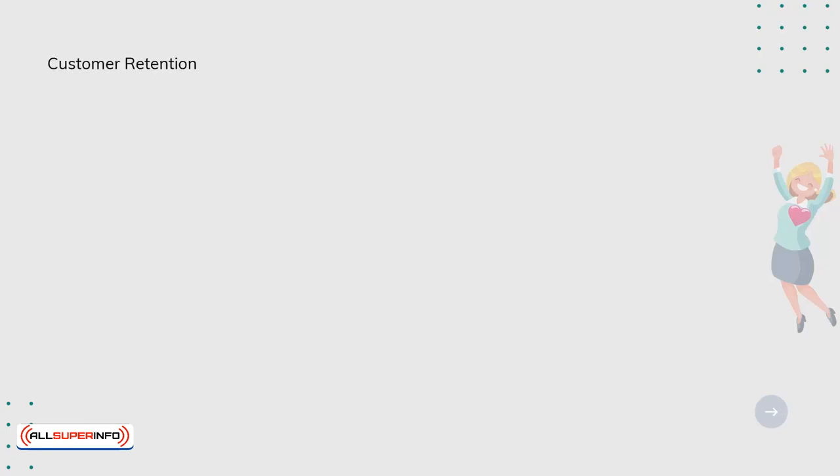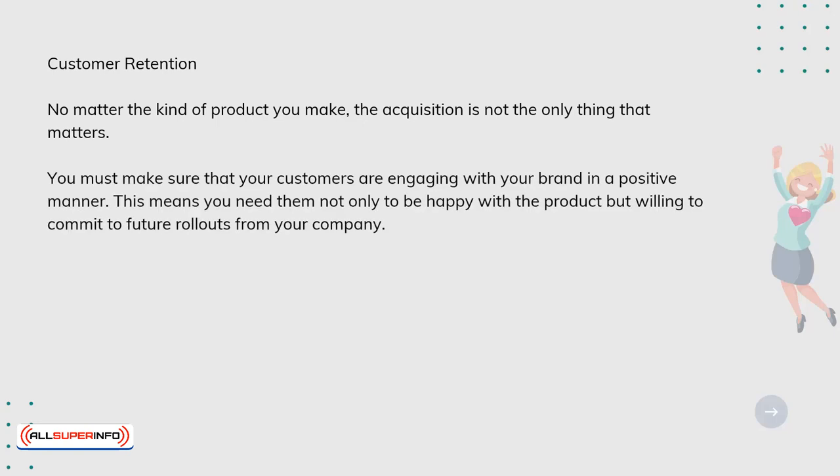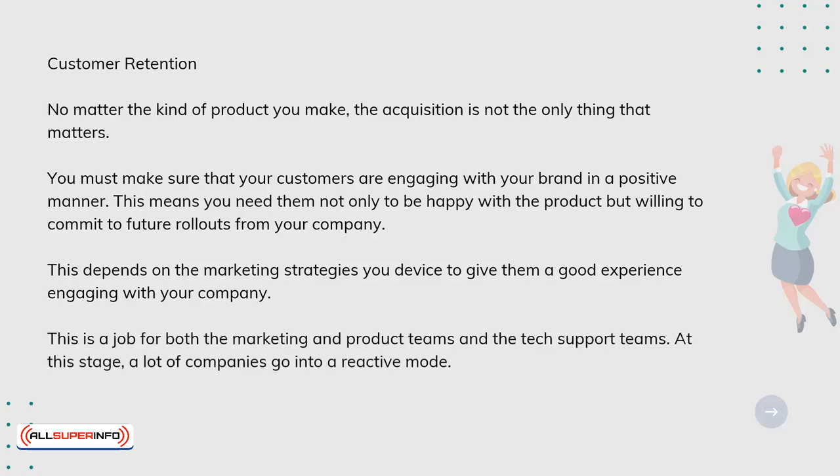Customer retention. No matter the kind of product you make, acquisition is not the only thing that matters. You must make sure that your customers are engaging with your brand in a positive manner. This means you need them not only to be happy with the product, but willing to commit to future rollouts from your company. This depends on the marketing strategies you devise to give them a good experience. This is a job for both the marketing, product, and tech support teams. At this stage, a lot of companies go into a reactive mode.